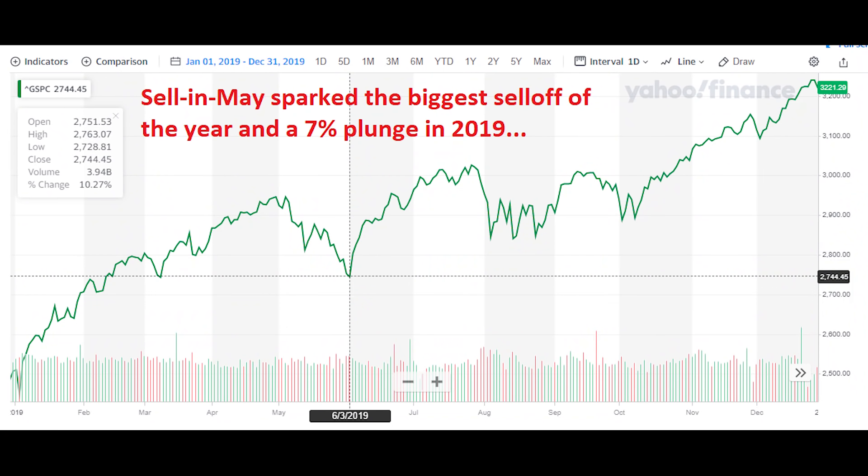If you were around last year for that dividend challenge, you remember we sold and protected a lot of our portfolio at the end of April on those sell-in-May fears, and it paid off. We were able to protect the portfolio from a 7% drop in stocks over the month and take advantage of those lower prices in June.